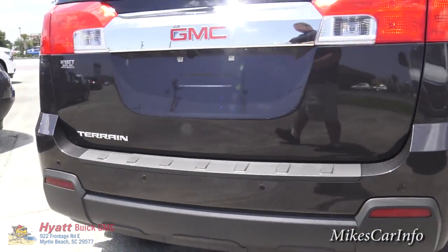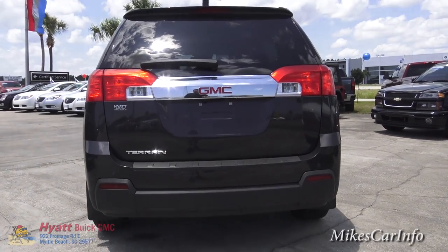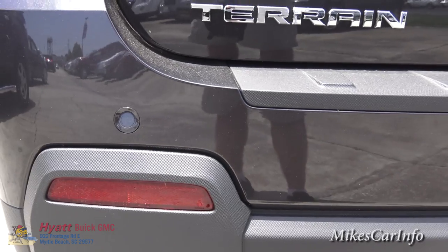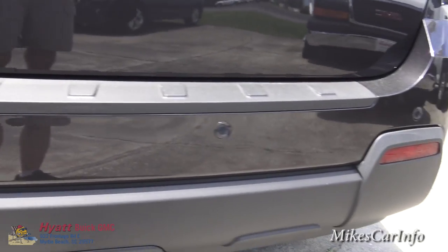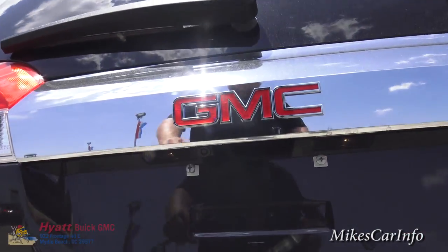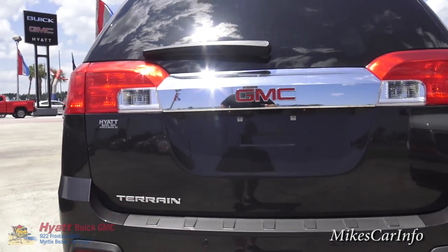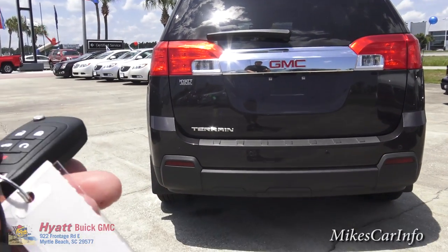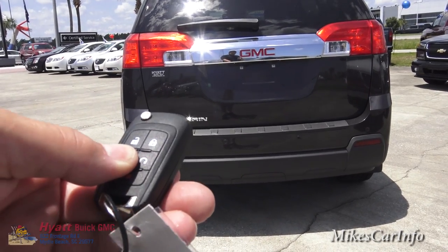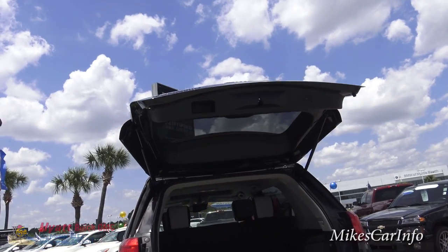Looking at the back of the vehicle, you may notice it does have parking sensors back here — those little circles are your parking sensors. It will alert you if you get too close to something while you're backing up. You also have a backup camera; there's a little lens here for that. Standing here, I can use the key and push and hold it to open up the hatch. You can adjust it to where it doesn't go all the way if you want to — there is a knob for that in the front, which I'll show you.